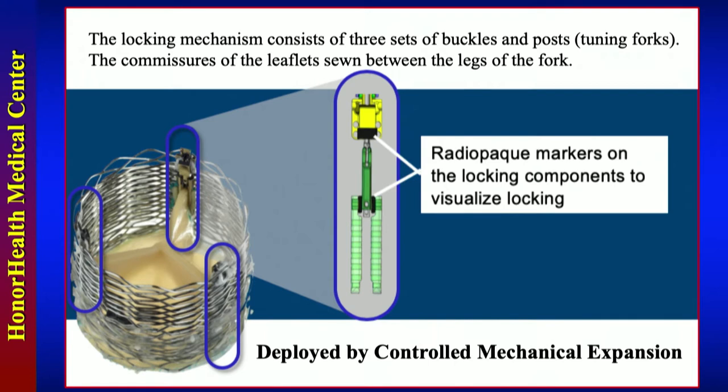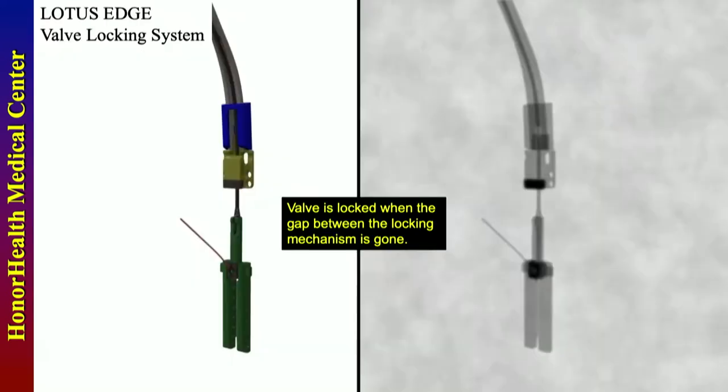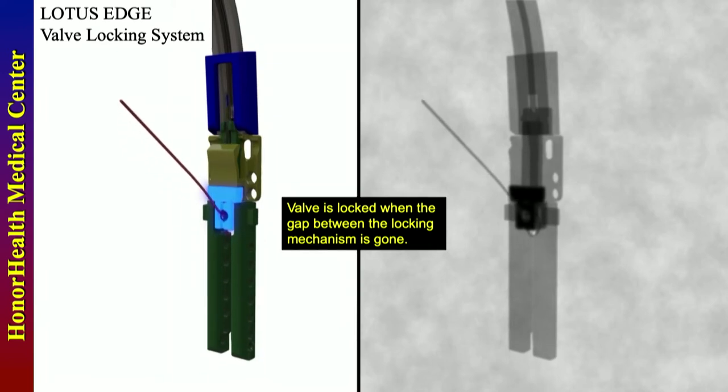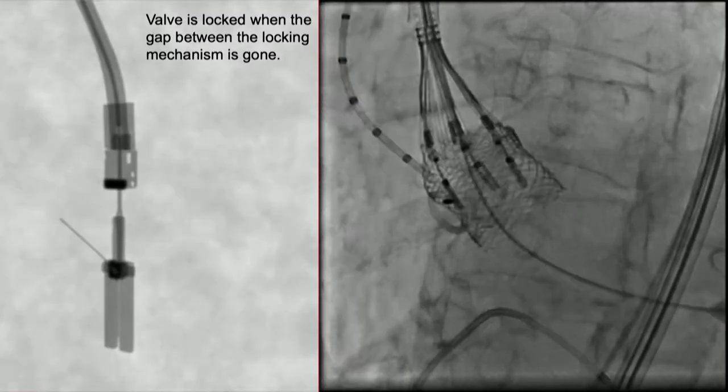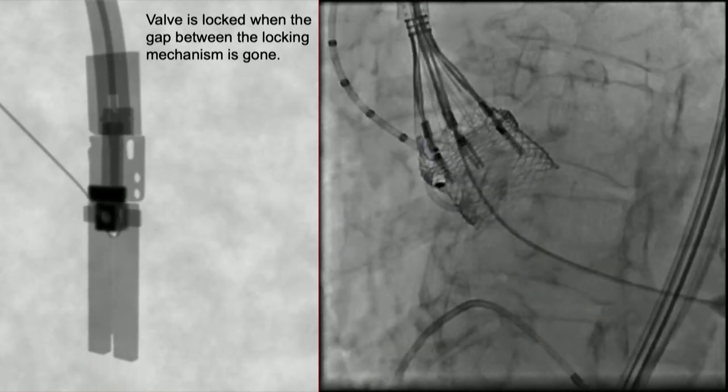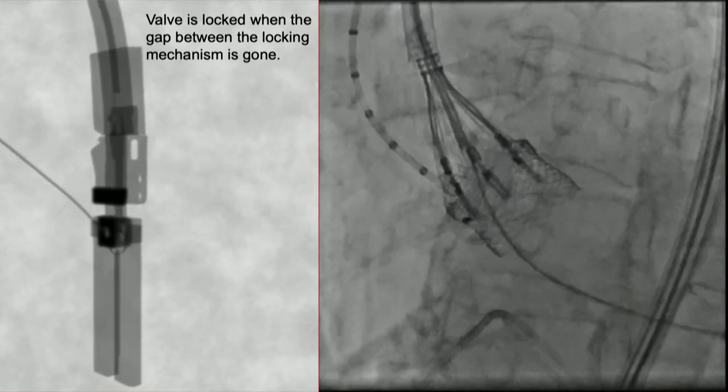This is deployed by controlled mechanical expansion. The locking mechanism has three sets of buckles and posts — the posts look like tuning forks, and the commissures of the leaflets are sewn between the legs of the tuning fork. There are radiopaque markers that help you visualize the locking mechanism. The valve is locked when the gap between the locking mechanism is gone.